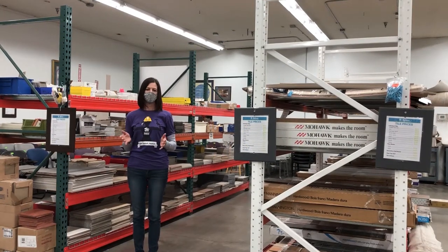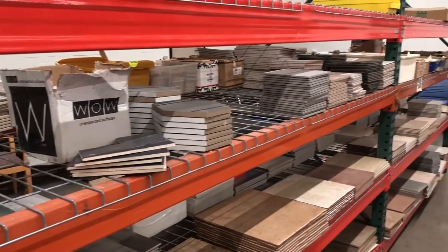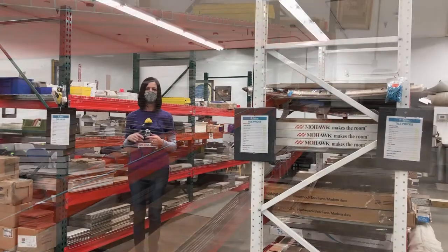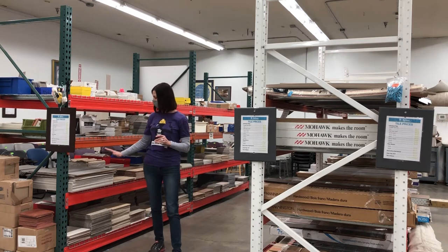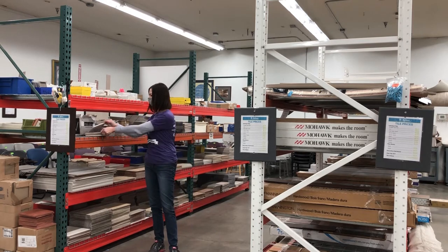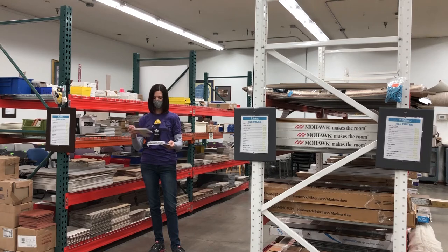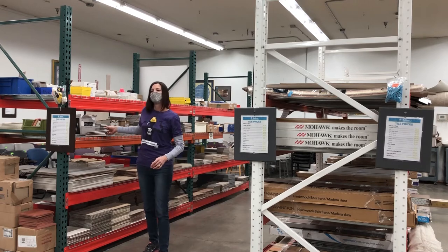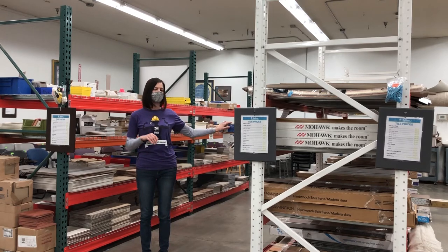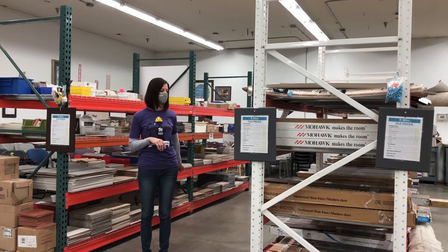This is our flooring department. We receive new tile, whether it's enough for a small project or a large room, from residential as well as commercial and corporate donations. We have a lot of fun tile — we just discovered this fun herringbone tile, great for a backsplash. We also have hardwood floor, laminate floor, luxury vinyl tile, luxury vinyl planks, and some carpet remnants. All of our flooring is new, in various quantities.